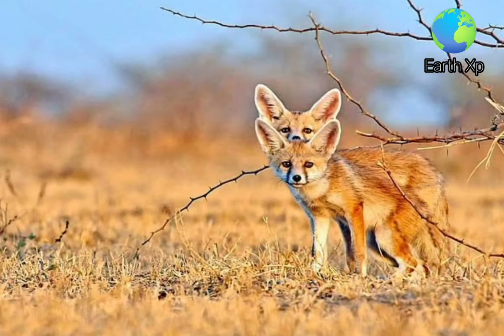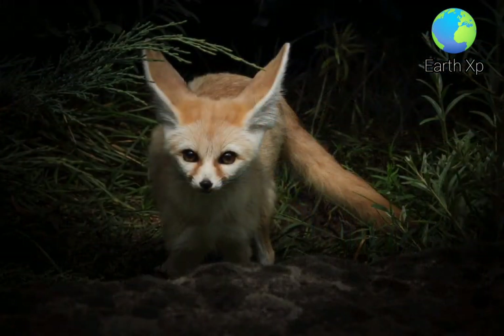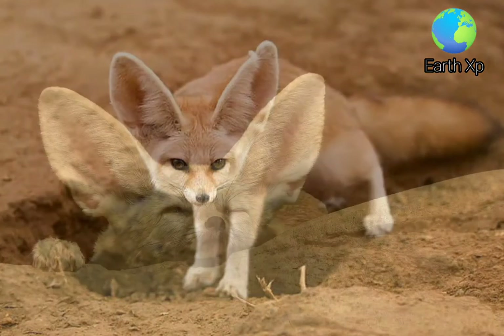The Fennec has a lifespan of up to 14 years in captivity and about 10 years in the wild. Its main predators are the Verreaux's eagle owl, jackals, and other large mammals. Fennec families dig out burrows in the sand for habitation and protection.